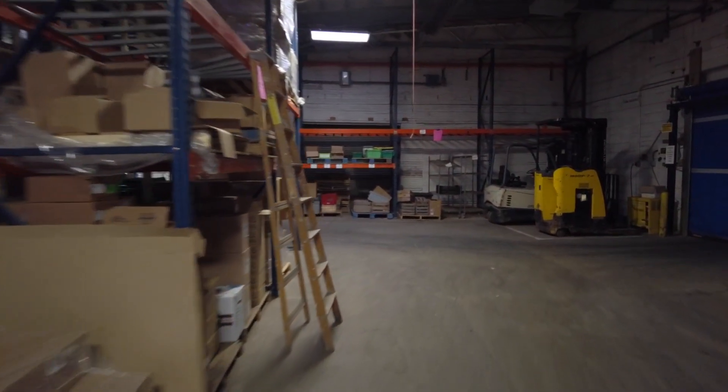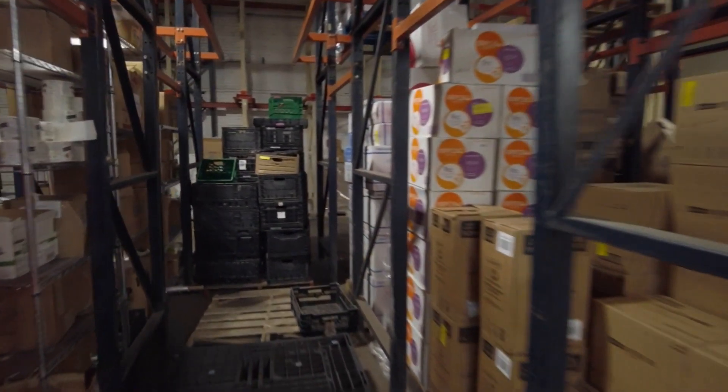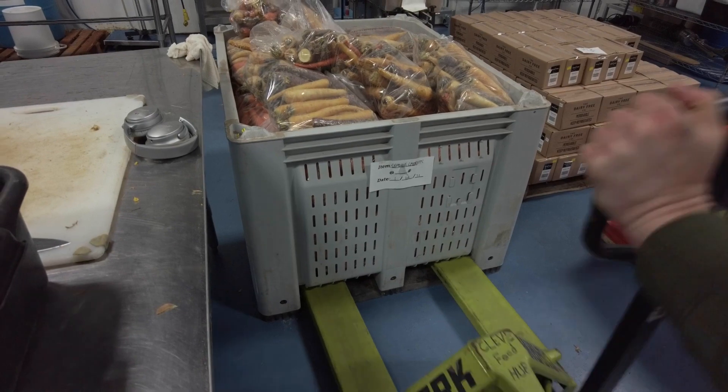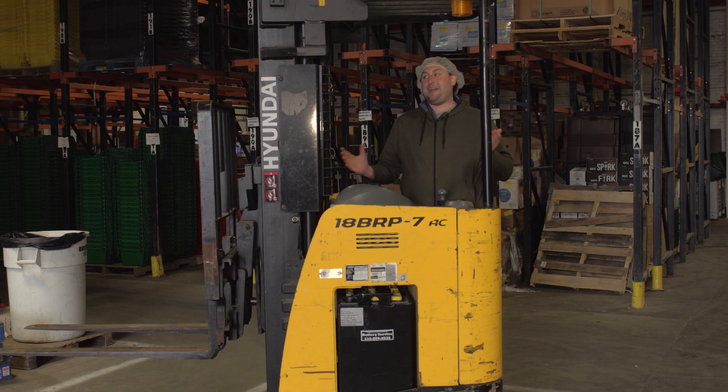So now we're in the dry storage and shipping and receiving area. Behind me are storage racks where the product lives in between deliveries. We use all kinds of fun tools in here like pallet jacks to move around pallets of food. We use electric pallet jacks, and my favorite — we use tow motors like this. See you later!